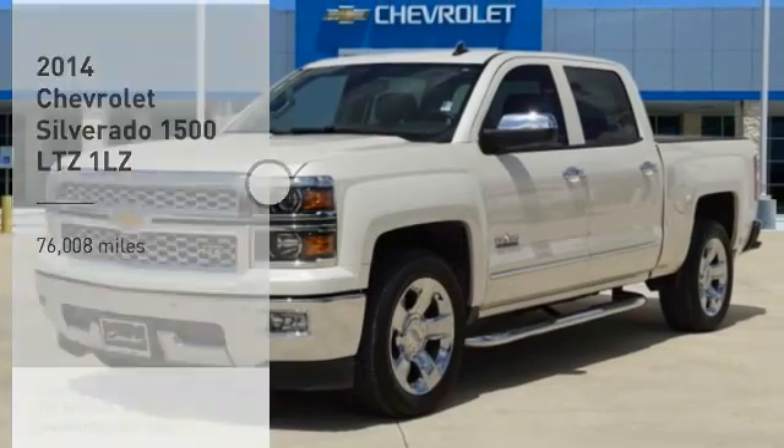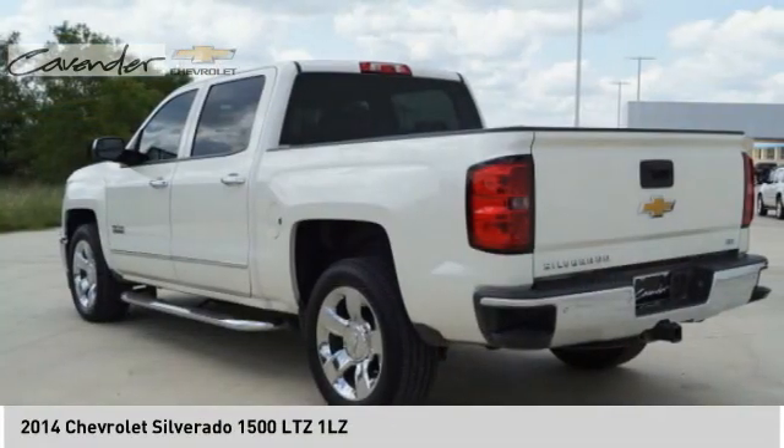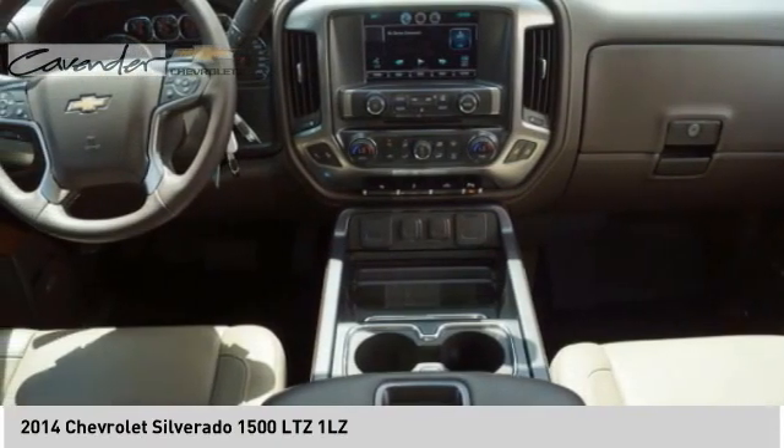Looking for the right vehicle? Check out the 2014 Silverado 1500. The Chevy Silverado 1500 has the lowest cost of ownership of any full-size pickup.